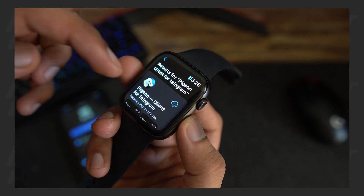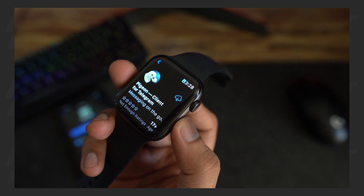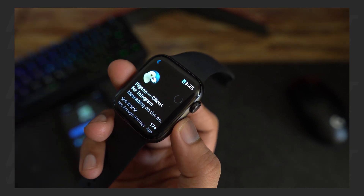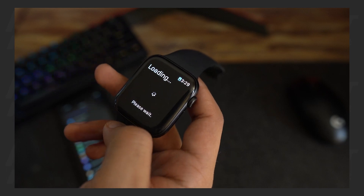Once you find the application, click Download and wait for it to install. Open the app and you'll see the login instructions.